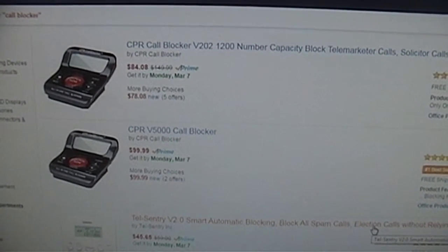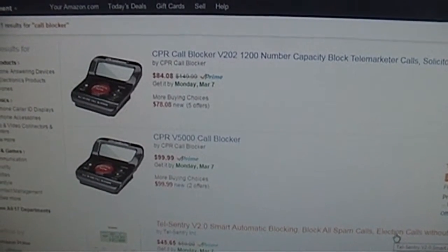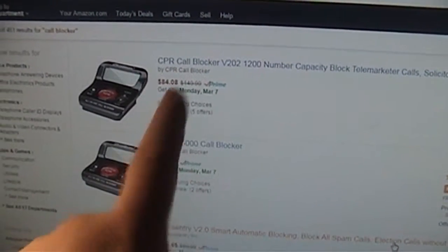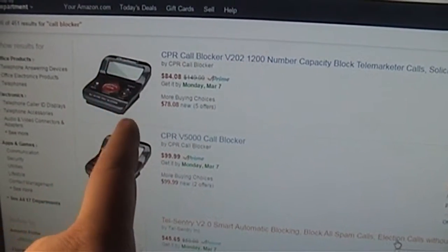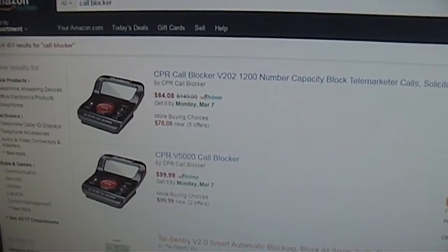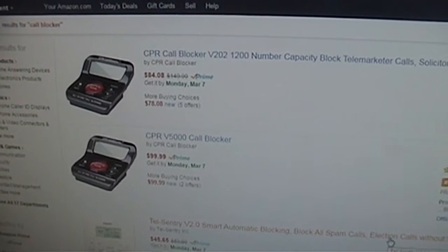One such device is the CPR call blocker, which is eminently popular after being shown on QVC. It's exploded in popularity. It acts as a call blocker blacklist device wherein if you get an undesirable call, you press the big red 'Block Now' button to add them to your block list. The next time they call, they get hung up on, or they may receive a pre-recorded message stating they've been blocked.